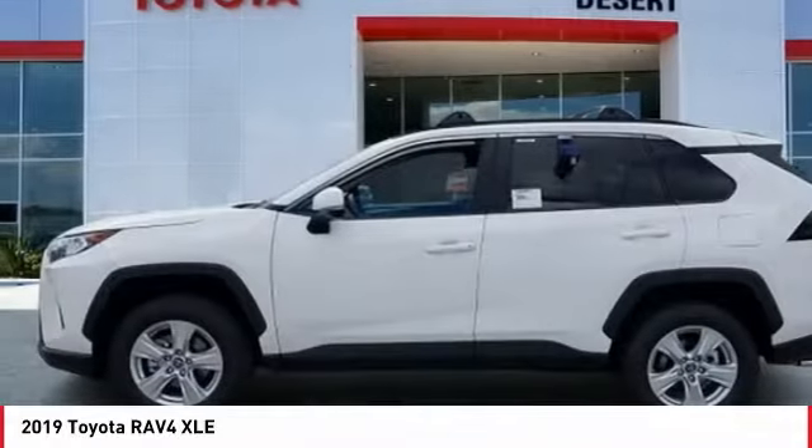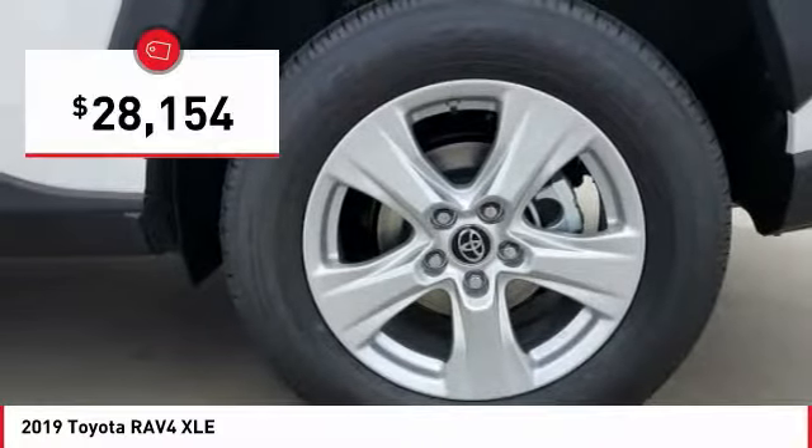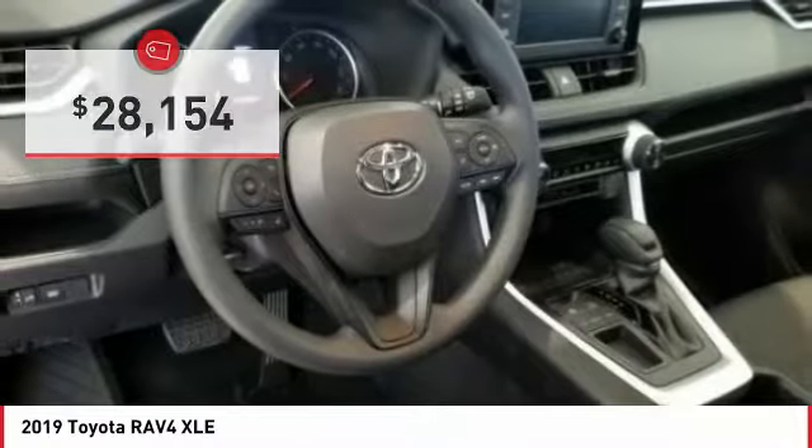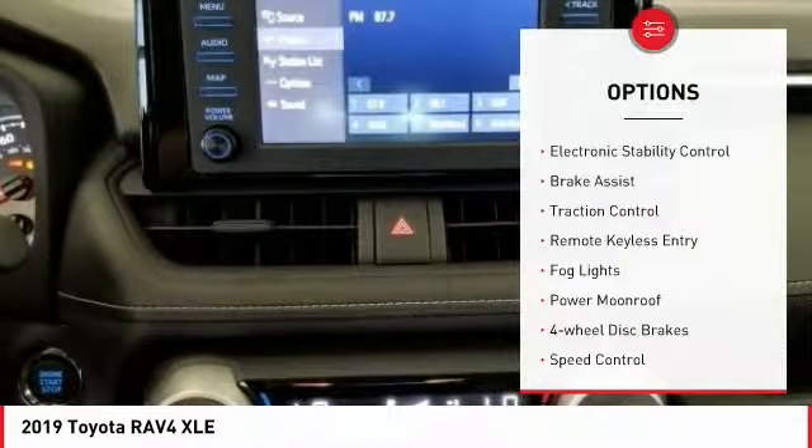This highly evolved, well-packaged crossover SUV lets you have it all and is priced below $30,000. Here are some of this vehicle's great options: electronic stability control, brake assist, traction control.